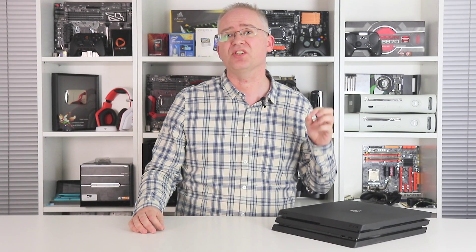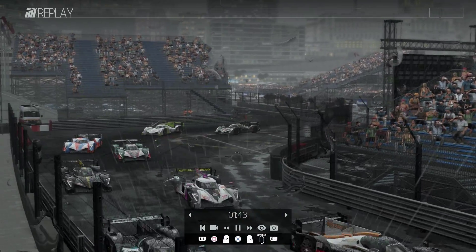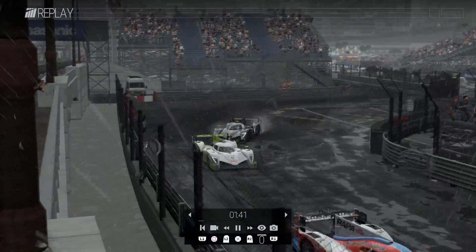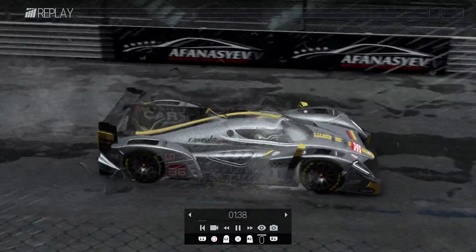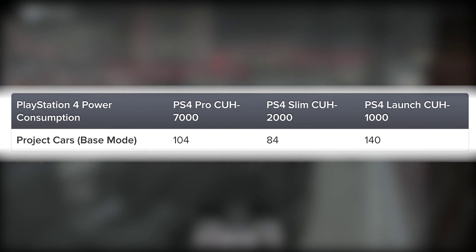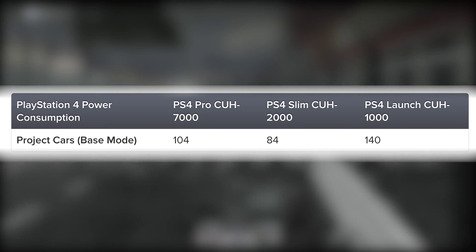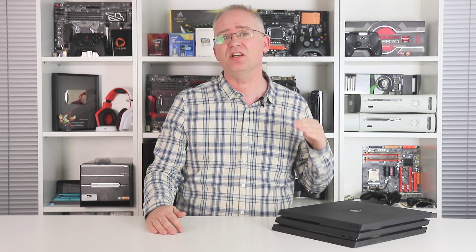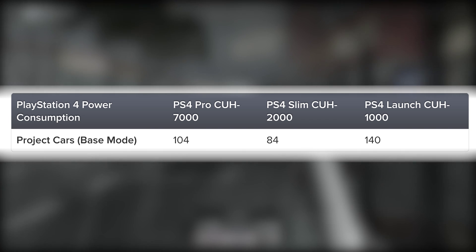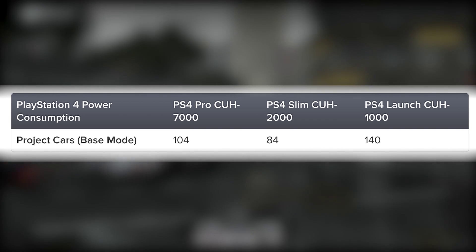Next up, I decided to test a standard PlayStation 4 game, one that isn't Pro-patched. I chose Project Cars because I can share replay data across all three units and test the exact same processing load. Interesting results: 140 watts on the launch PS4 dropping to just 84 on the slim — that's a 40% drop. The Pro's back-compat works by dropping clock speeds and turning off half of the GPU, but that doesn't result in efficiency on par with the slim: 104 watts, a 25% drop from a launch PlayStation 4.